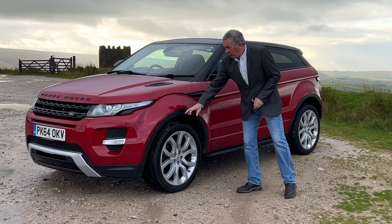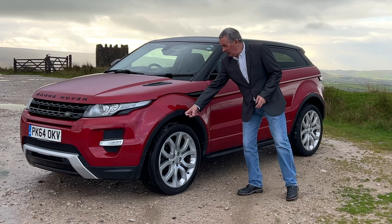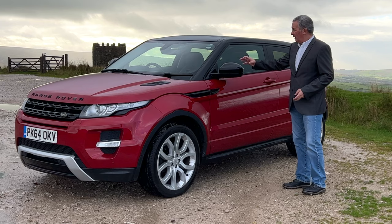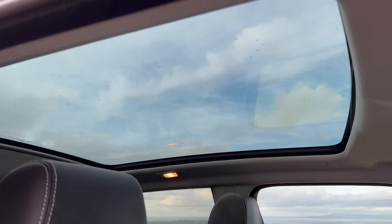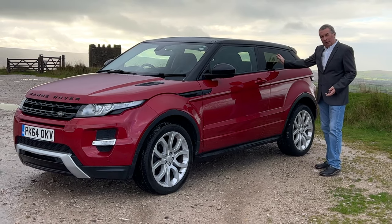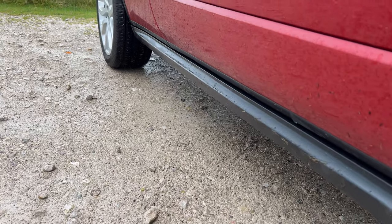The black side vents, and we've also got the wing protectors finished in plastic. Power folding door mirrors again finished in black. The black roof - it's got the full pan roof as well, which is a fantastic extra. Tinted glass, rear privacy glass, and the sill protectors.